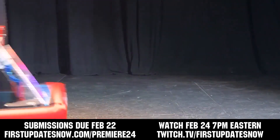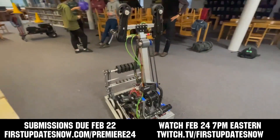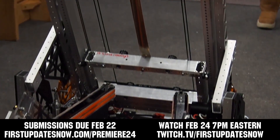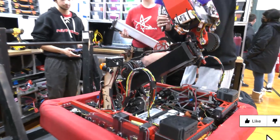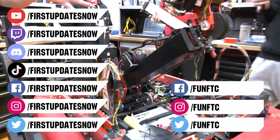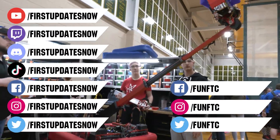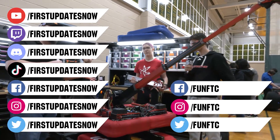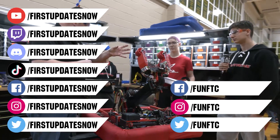The FRC Premiere Night is back for Crescendo on Saturday, February 24th. Submit up to a two-minute video showcasing your robot. Submissions are due by Thursday, February 22nd at firstupdatesnow.com/premiere24. Don't forget to like, subscribe, and ring the bell. Watch live shows at twitch.tv/firstupdatesnow, join our Discord at discord.gg/firstupdatesnow, and check out FUN FTC and First Updates Now on Facebook, Instagram, TikTok, and Twitter.